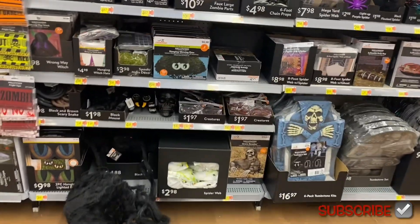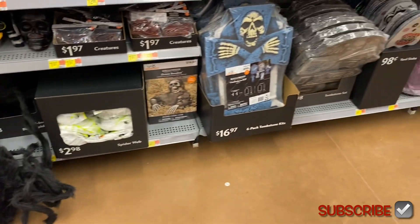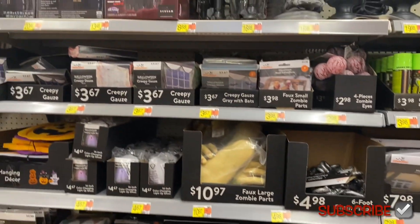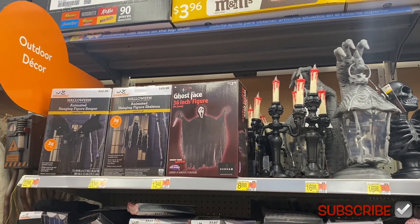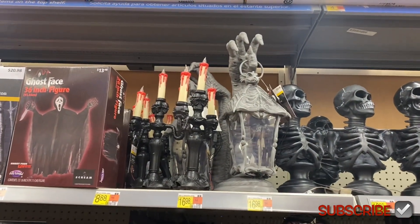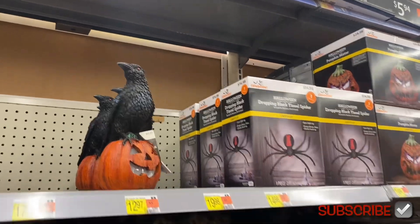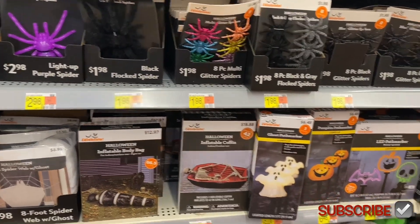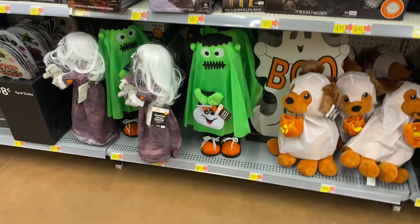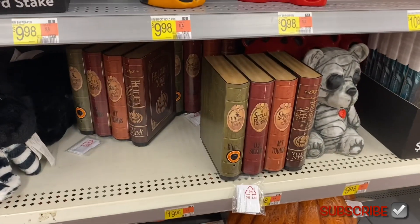There's a lot of outdoor stuff — you can get a Wrong Way Witch, glowing eyes, scarecrows, tombstones, web with spiders, creepy gauze for $3.67, a 36-inch Ghost Face figure, and an animated hanging skeleton for $22. They have a cool candle one too, glitter spiders, and neon decorations. They also have pumpkins and jack-o'-lanterns — I like that!